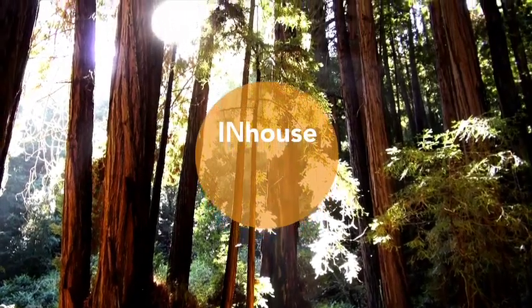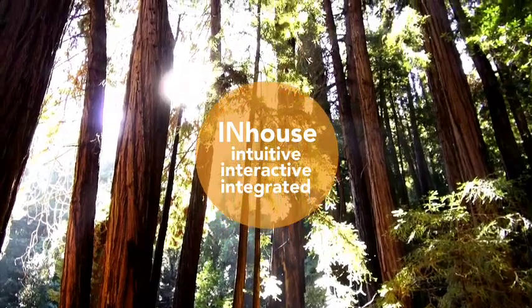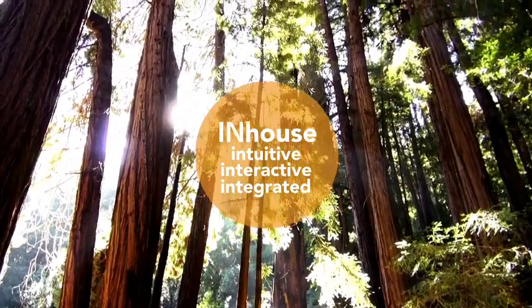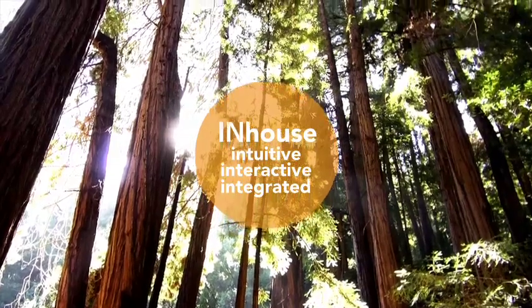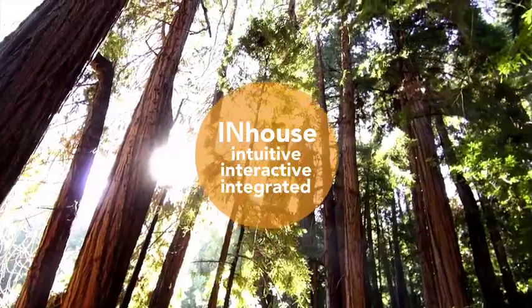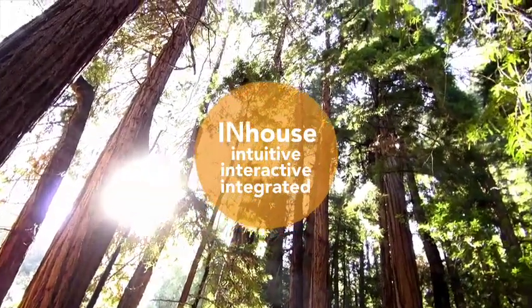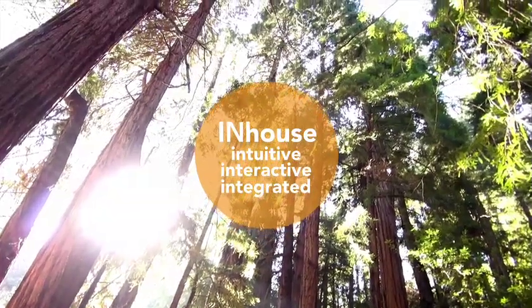Imagine a home — a design influenced by climate and place, a home that inspires residents to take control of their personal environment. Welcome to in-house: intuitive, interactive, integrated. Our interpretation of net zero, a new way of interpreting the California home.